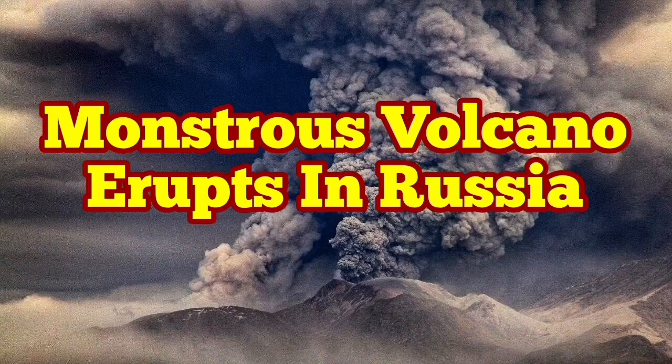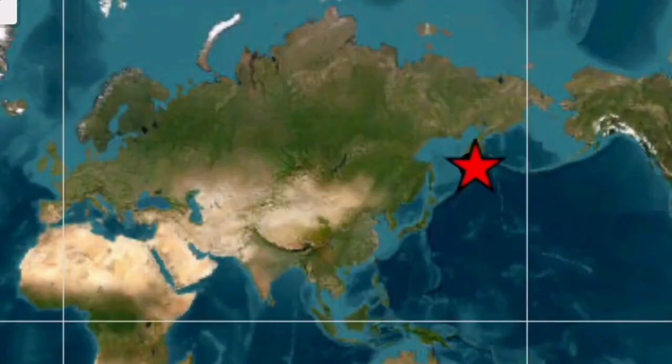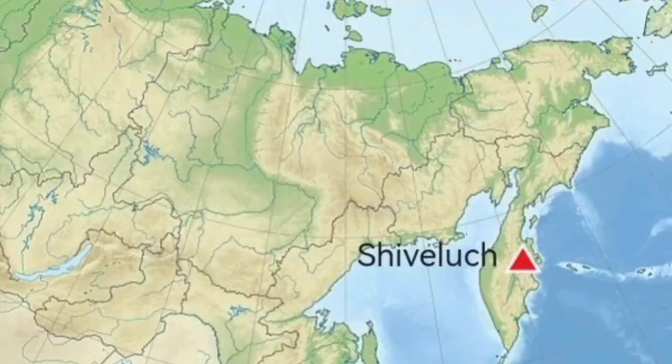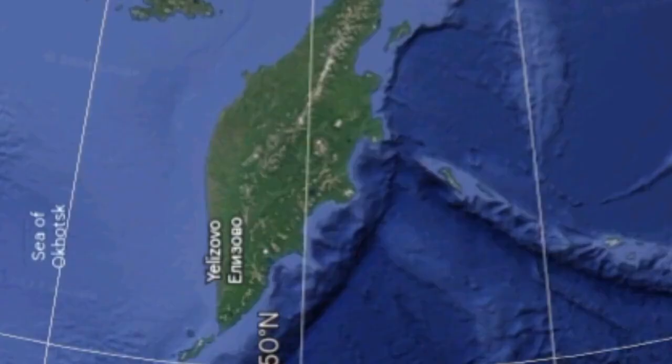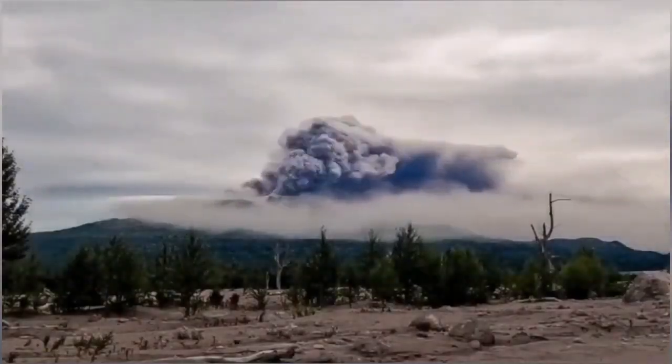Imagine a volcano like Mount St. Helens of the United States of America erupting every year. This is Shiveluch volcano — a more powerful version of Mount St. Helens, located in the Kamchatka Peninsula of Russia in the North Pacific Ocean. It has a height of 3,280 meters, and it has erupted again.